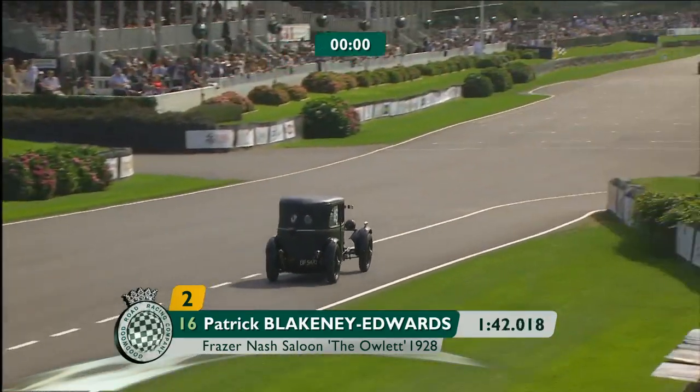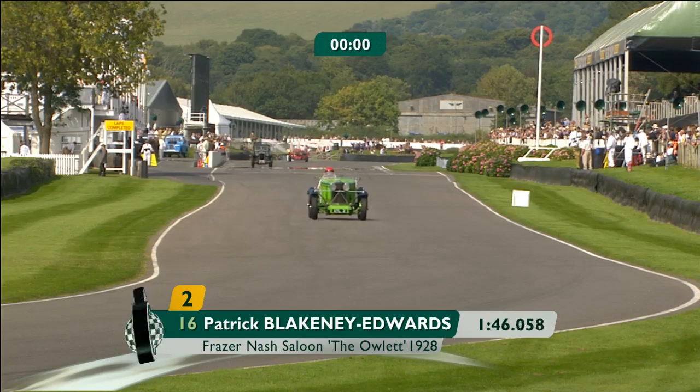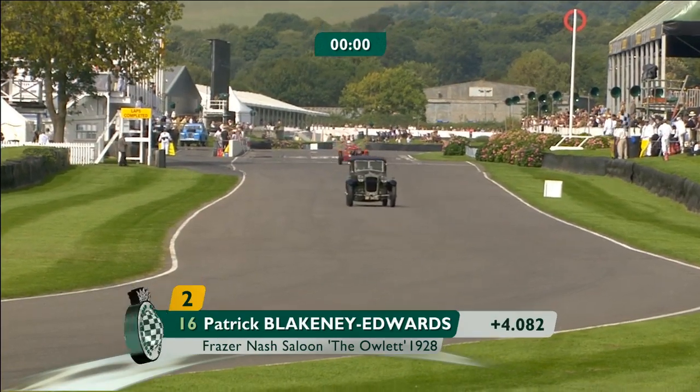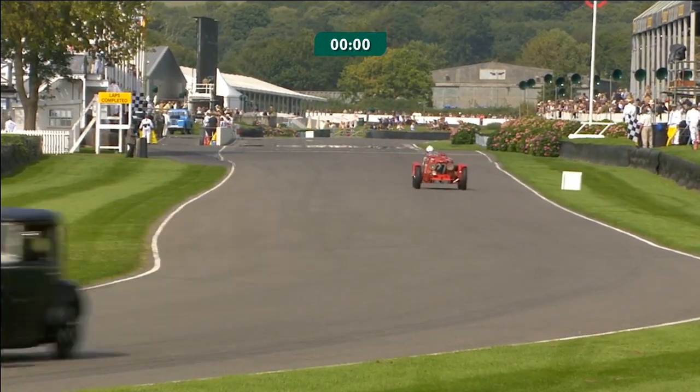That does look tremendous fun, of course he's got massive drive chains whirring under a plank beneath his seat, which makes it all the more focusing, hopping through those quick corners round the back of the circuit.